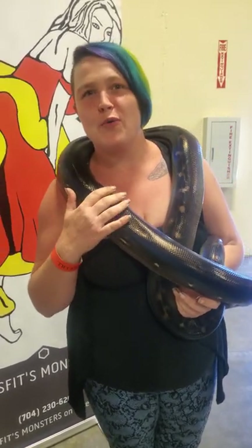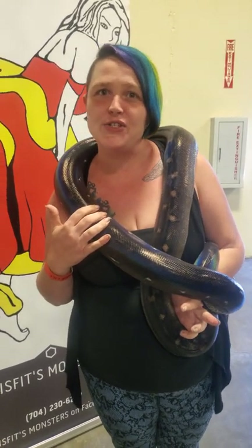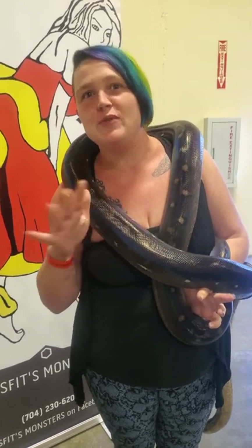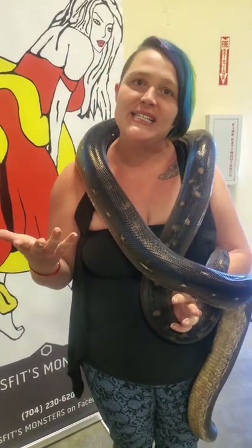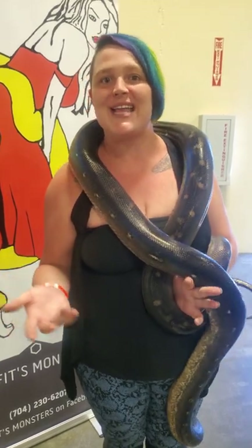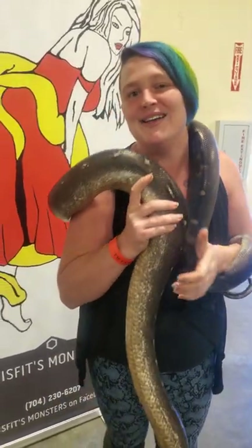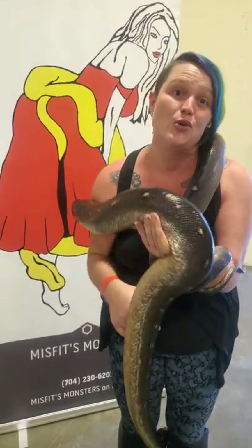We also work with 40 species in our reptile zoo — it's a 24-foot trailer where you get to interact with animals that you typically wouldn't, like big monitor lizards. We have leachianus geckos on display, Mexican black kingsnakes, different types of things that you typically don't get to see as adults.